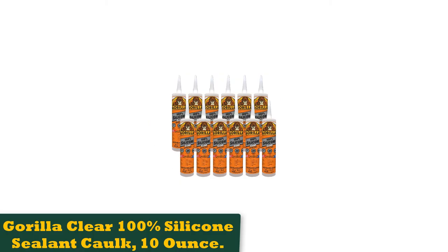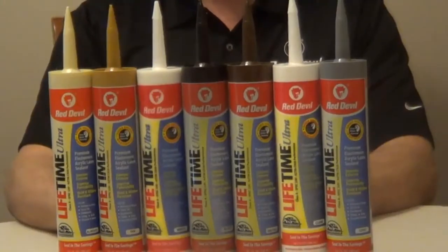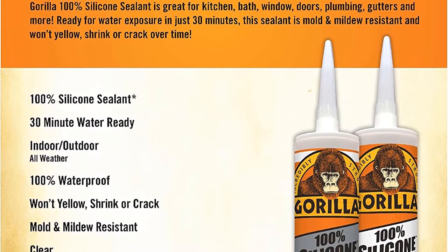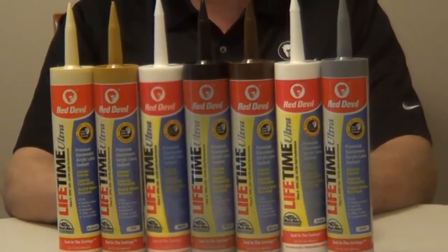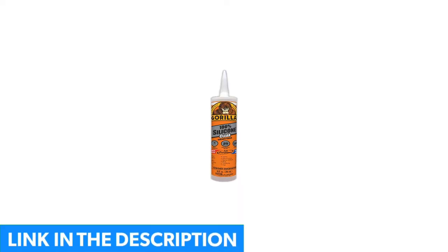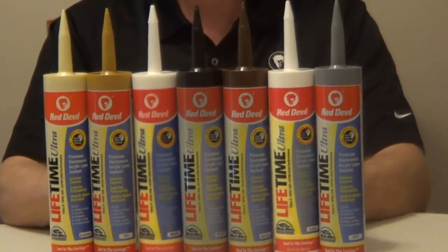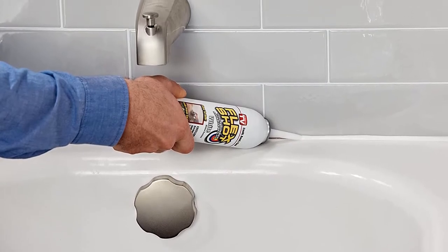Number 3: Gorilla Clear 100% Silicone Sealant Caulk, 10 oz. Gorilla's adhesives tend to be a step above the competition, and the same is true for this clear sealant caulk. This 100% silicone caulk adheres to most surfaces easily to create a mold and mildew resistant barrier. It remains flexible throughout its life and won't shrink or crack. It dries in just 30 minutes, making it useful for quick repairs or even full bathroom installations. During testing, we found it to be a top quality product — it applied easily, created a strong bond for the shower surround, and once dry, was barely noticeable. The fact that it remains flexible and won't yellow leads us to believe it'll stay unnoticeable.